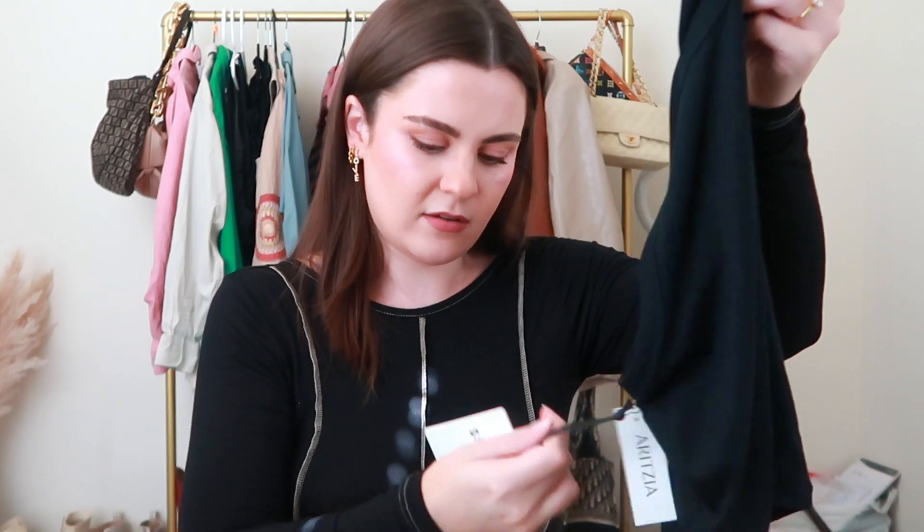Lastly from Aritzia yesterday — I wish you guys could feel this tank top through the screen. It is the softest tank top I've ever touched in my life. It's the most ideal wear-around-the-house tank top. I got black because I literally spill everything on myself. It's from Aritzia's Sunday Best line; the fabric is called Tinsel. It's really really soft and I'm obsessed.